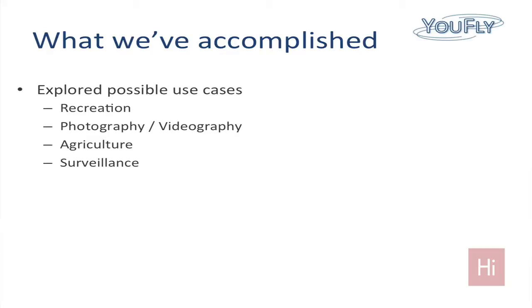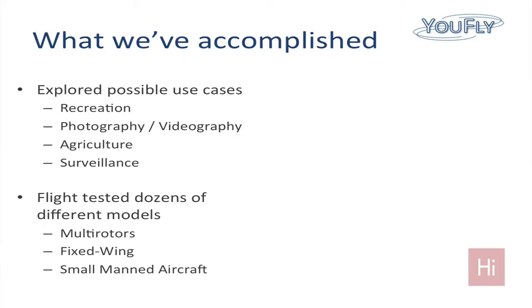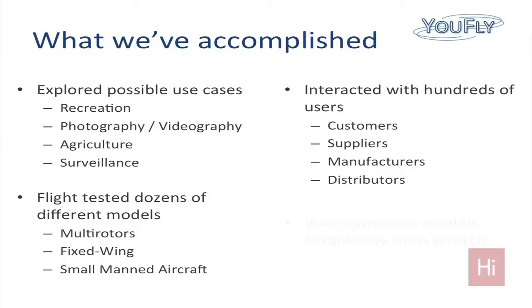Well, not all, I should say — but from toys and recreation, photography and videography, agriculture, and even surveillance. We've flight tested a dozen different models: multi-rotors, fixed wing, as well as manned aircraft to see what it's actually like flying these with other FAA-certified planes. We've interacted with hundreds of different users, and we've actually built a number of models ourselves completely from scratch.